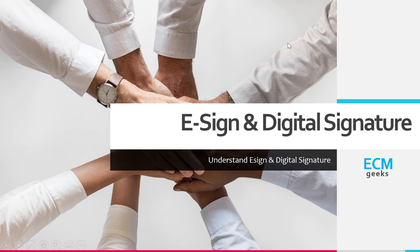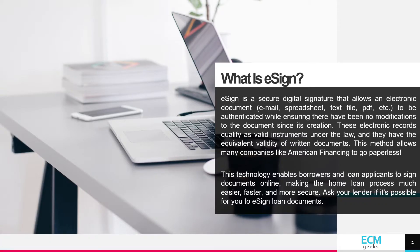eSign and digital signature. What is eSign? eSign is a secure digital signature that allows an electronic document, email, spreadsheet, text file, PDF, etc. to be authenticated while ensuring there have been no modifications to the document since its creation.